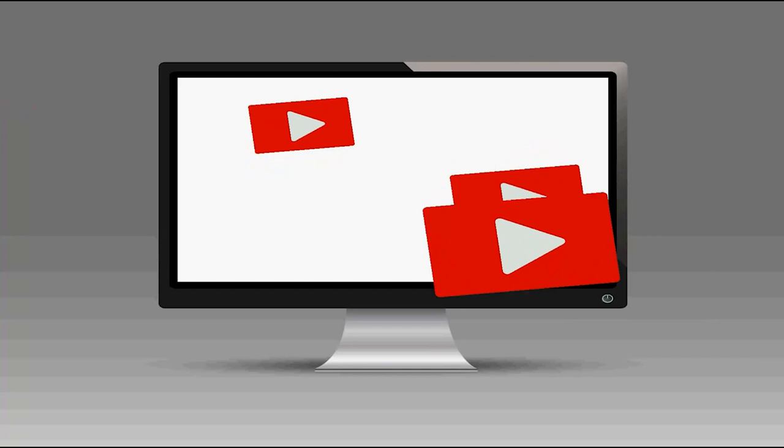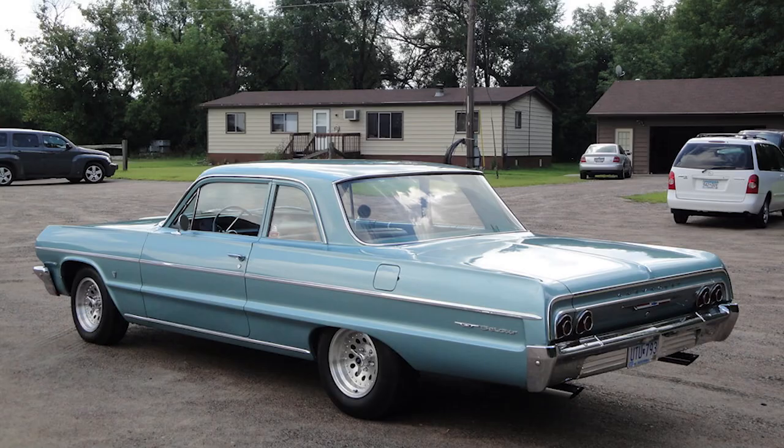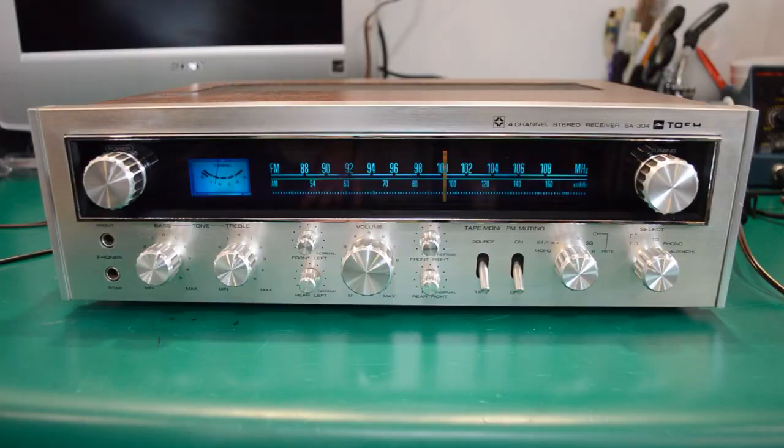You often hear people say that older stuff was made to last. My old Chevy Bel Air '64 that my dad had given me at the age of 16 was built like a tank, which was a good thing since whenever I used to hit the side of the garage trying to park it, the car barely had a scratch on it. But I digress — much of the old electronic equipment was built in the same way. It generally weighed a ton and many of those old amplifiers are still running today and worth being restored.